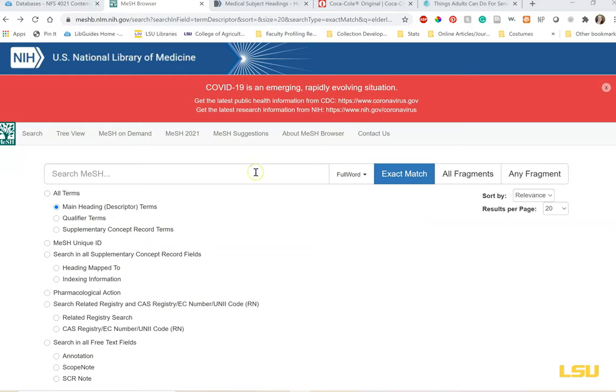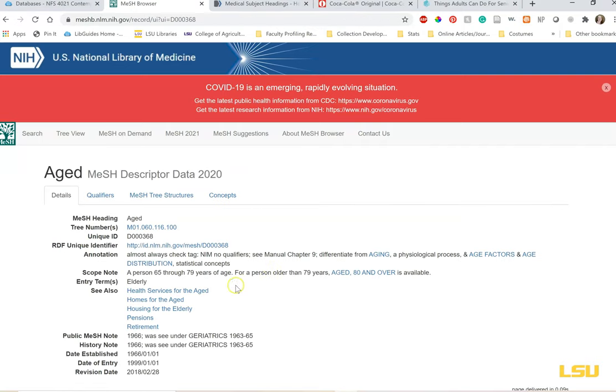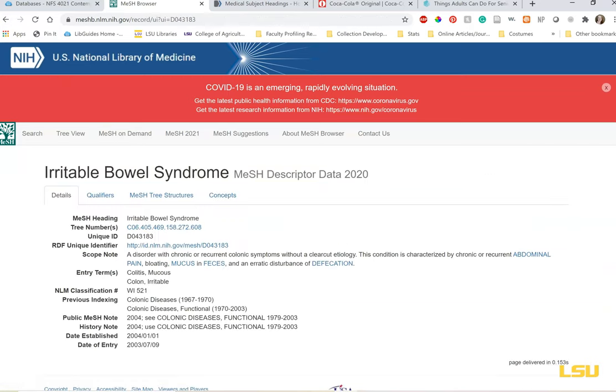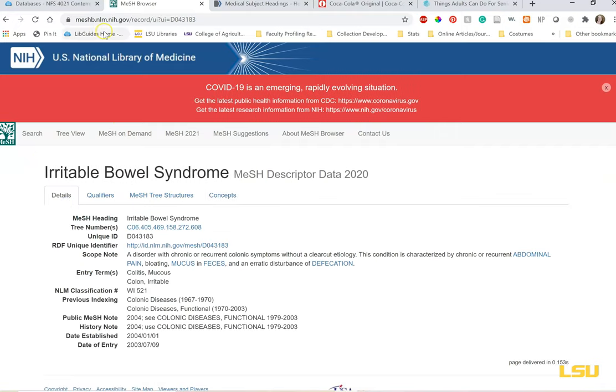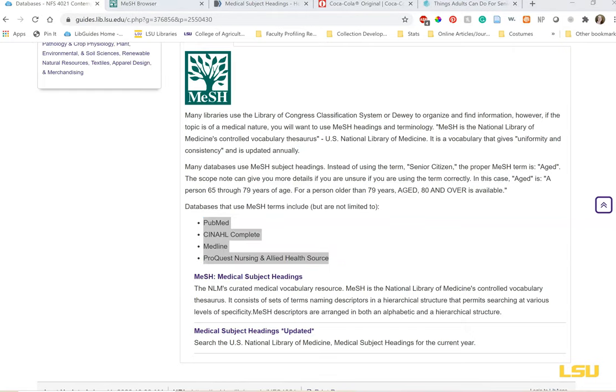Remember our senior citizen example? If we search 'elderly,' we see the description for 'aged.' If you're doing research on someone over the age of 65, you might find results under 'seniors,' but you'll find a lot more under 'aged.' This also works for terms that have changed — 'irritable colon' used to be the accepted terminology, but now 'irritable bowel syndrome' is preferred. If you're struggling to find the proper words for your topic, try searching in the MeSH browser. Also, many of the medical-based databases, including PubMed, Medline, and Nursing and Allied Health, have thesauruses with MeSH terminology built in, which can help you build your search terms.